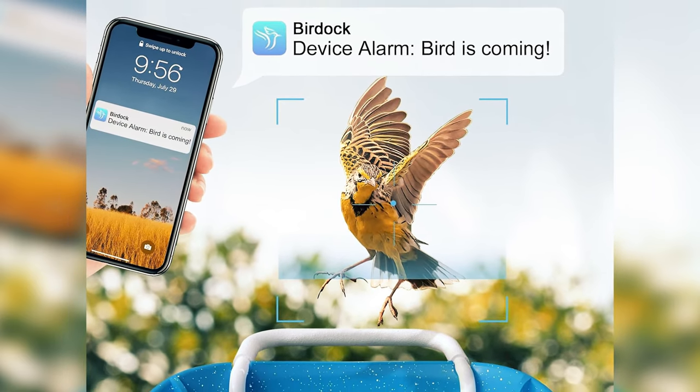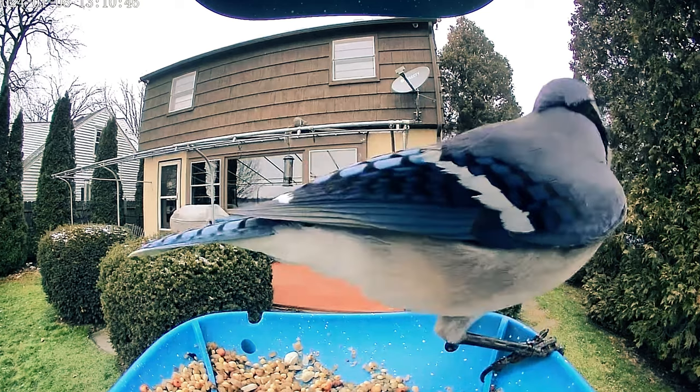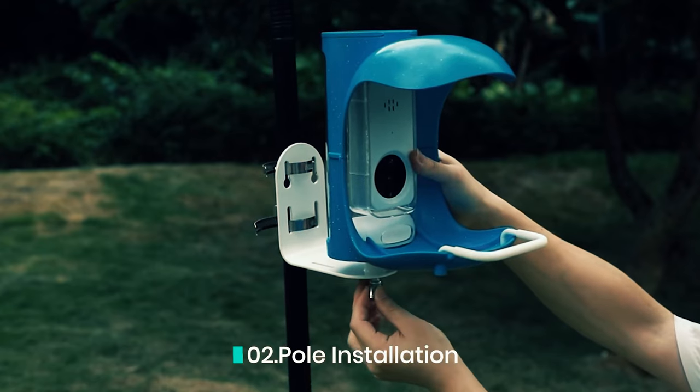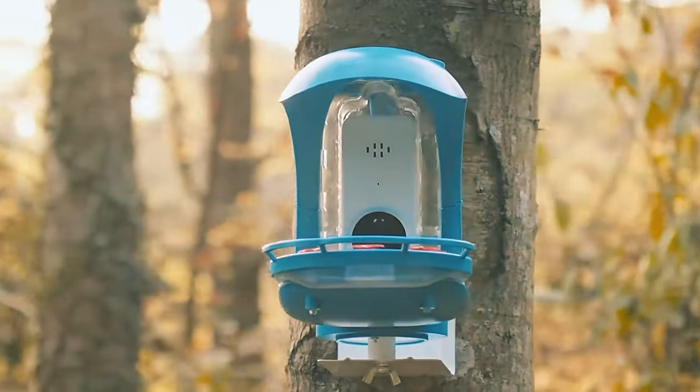In summary, if you're looking to enhance your bird watching experience with high-quality images and videos, the BirdDoc feeder is a standout choice. Despite minor app issues, its overall functionality and features make it a popular option among bird enthusiasts.